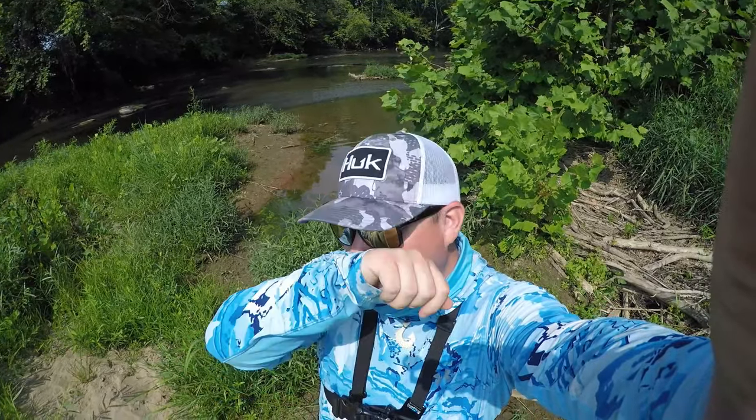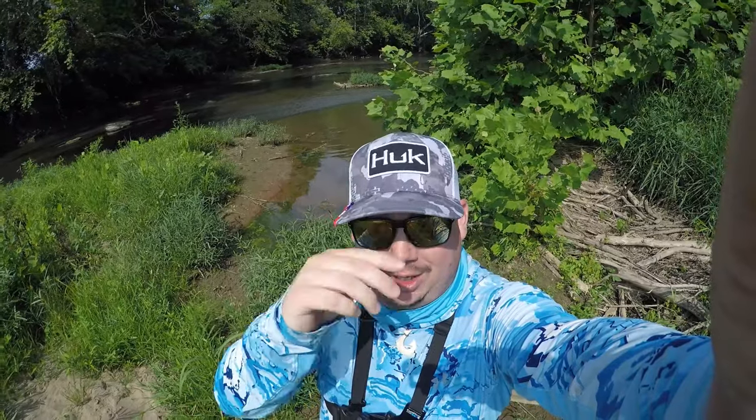How's it going today everyone? Creek Crawler here, Southeast Ohio, back on the Hocking River. Just completed the shrimp challenge with the Nika shrimp — had a good time. Caught eight species of fish on the shrimp here in Ohio. It's pretty awesome.